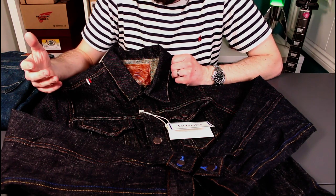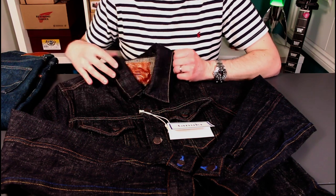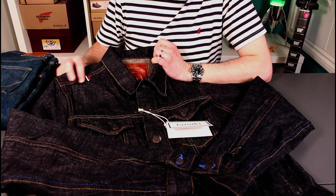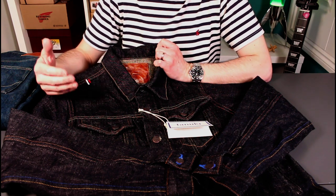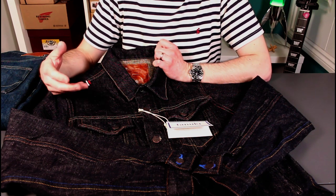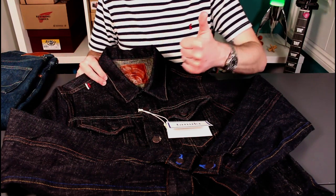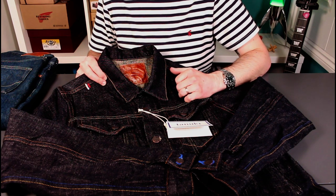That pretty much brings us to the end of the video. I hope this was useful. If you haven't seen my channel before, I'm all about doing long-term reviews, so expect to see this jacket again at six months and twelve months to see how it's developing — how it's worn, fading, and evolving. If you're into denim, check out the rest of my videos. We also cover quality footwear, fountain pens, everyday carry, pen knives, cycling, and guitar. Please give a thumbs up and subscribe — thank you very much, bye bye.